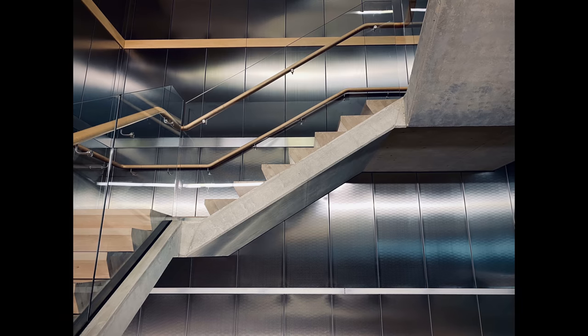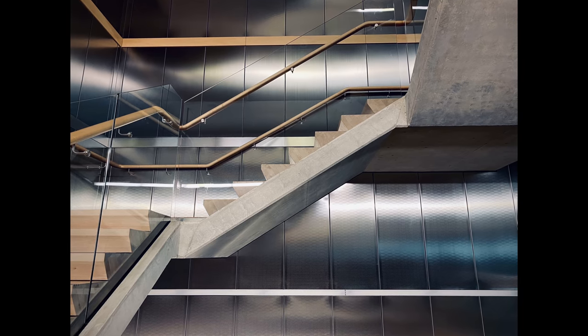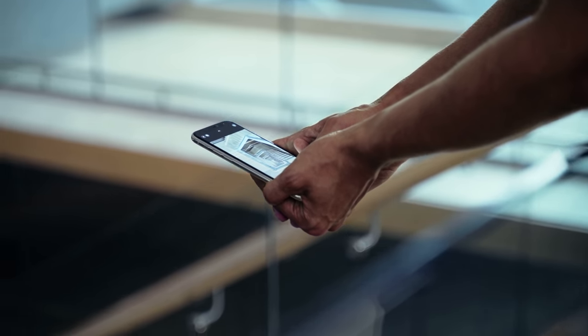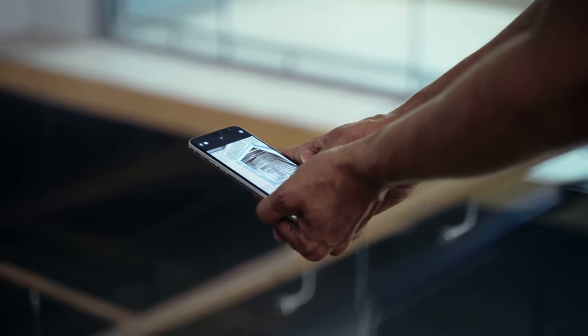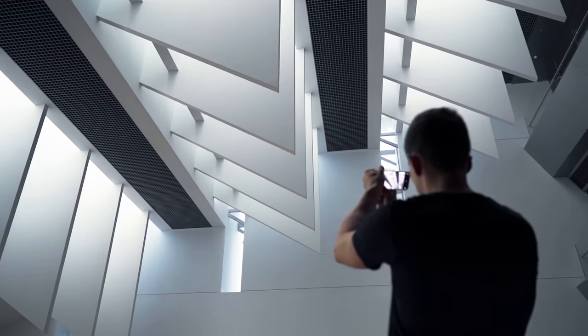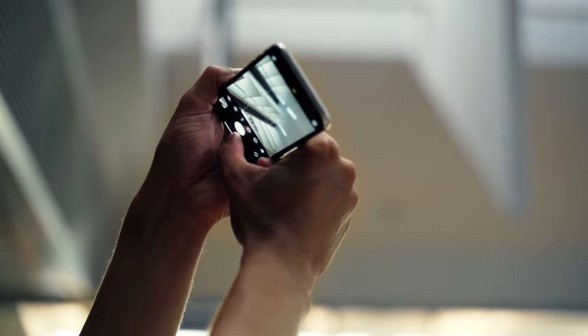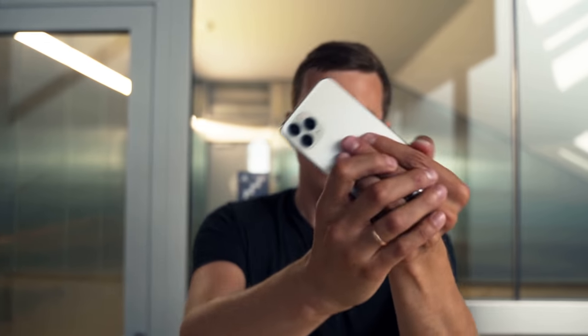So there you have it — this is how you can take really interesting, unique architecture photos with your iPhone. You're not just taking photos of buildings. Instead, you're looking at lines, shapes, and geometry, and trying to arrange them in your frame in a way that looks pleasing to the human eye. That's what photography is all about. Don't settle for the first photo you see — keep working the scene, keep experimenting with different angles, viewpoints, and perspectives. The more you do that, the better your architecture photos are going to be.